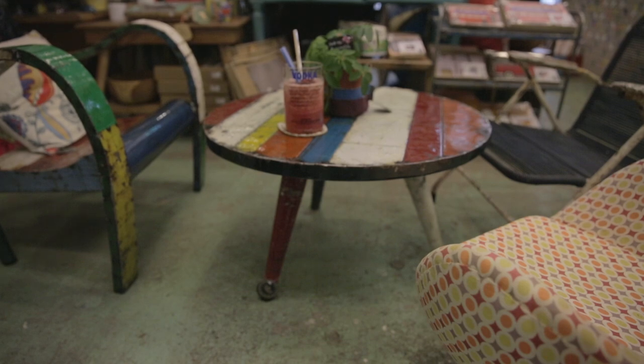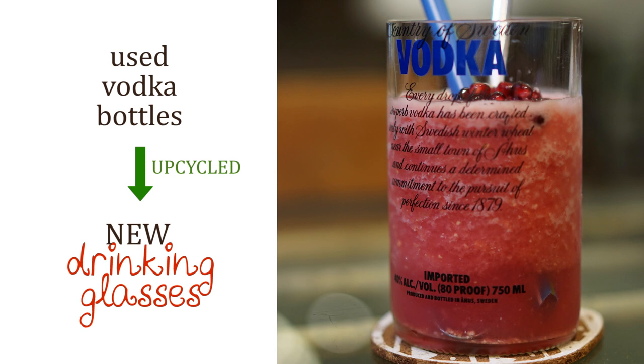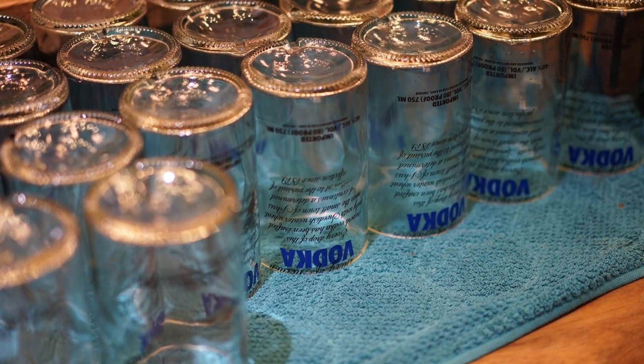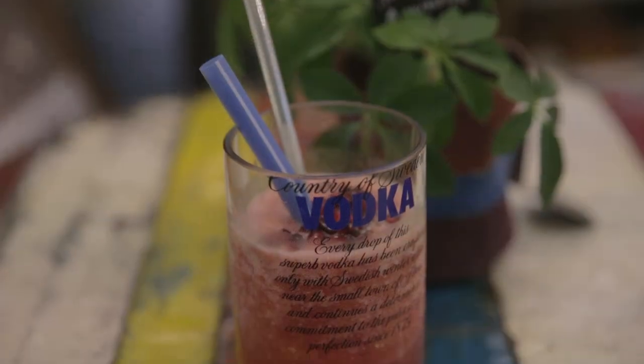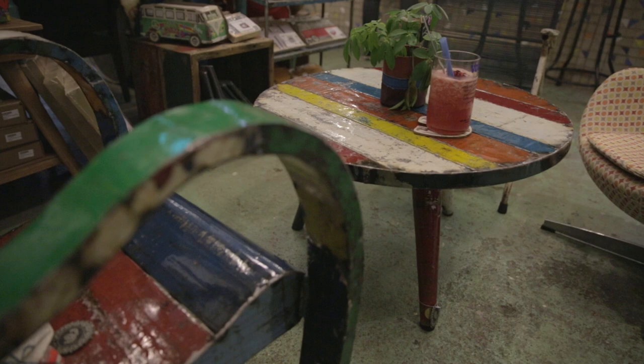Recycled Boka bottles — we actually sent them to the factory to cut. They have become the most photographed and installable items in the cafe.